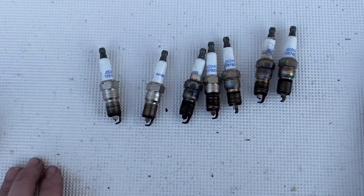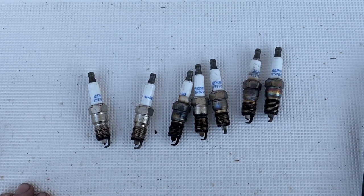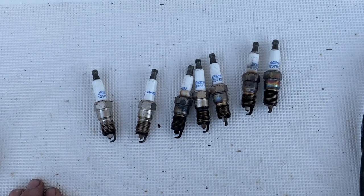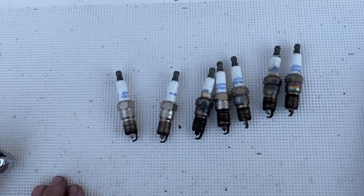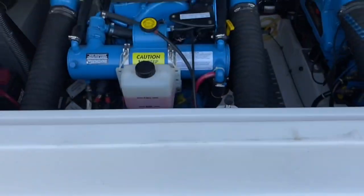You're not supposed to use anti-seize on a spark plug because it screws with the heat transfer properties. So there's a crash course on heat transfer and why, if it's not torqued correctly, it will overheat the spark plug. It can cause detonation because the plug is so hot it can pre-ignite the mixture in the cylinder. It can cause engine damage and everything, but luckily this girl's okay.